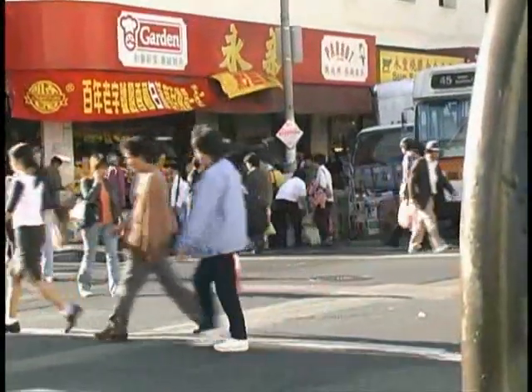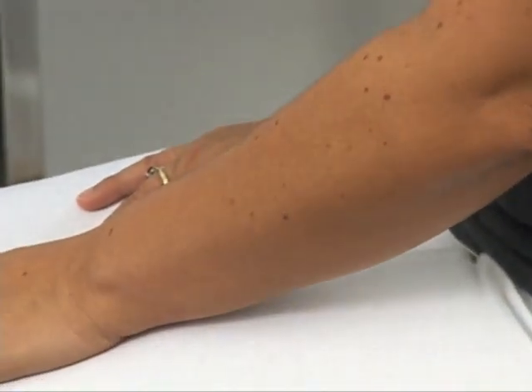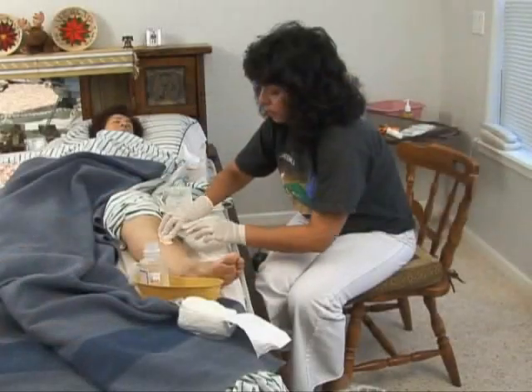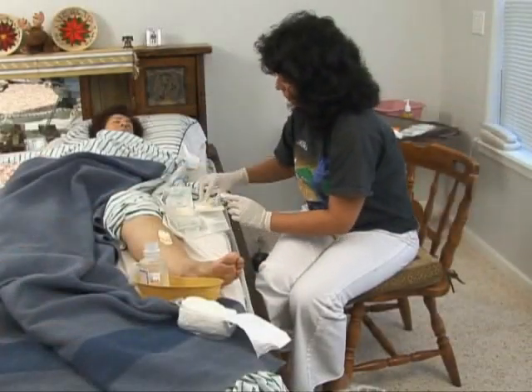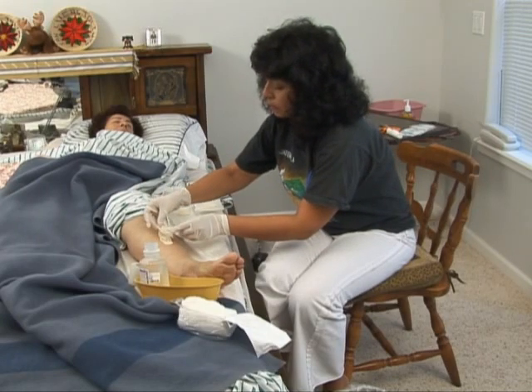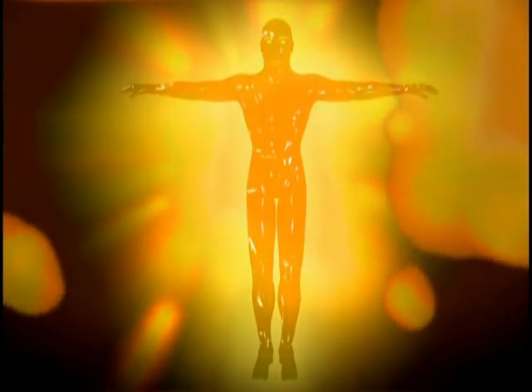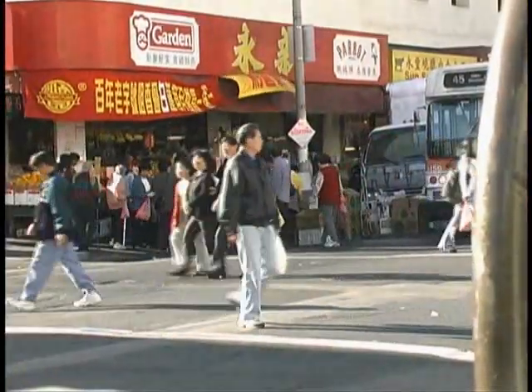The primary defense against germs and infection is healthy, unbroken skin. The skin protects us and acts as a barrier against germs. If the skin is cut or broken, germs can enter the body and cause infection. Our immune system is a second line of defense. It works to kill germs that have entered the body. When we are healthy, our immune system naturally protects us against them. Some people are more vulnerable to infection because of a lowered immune system.